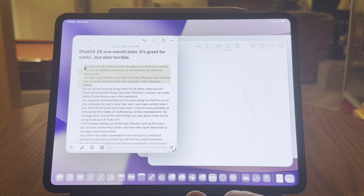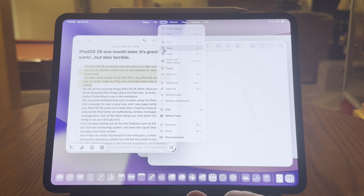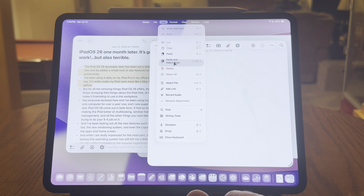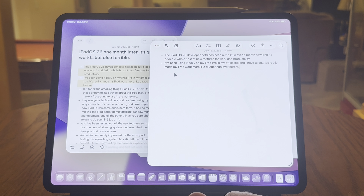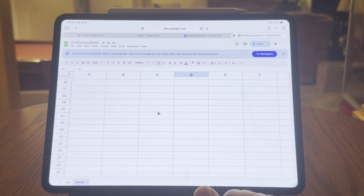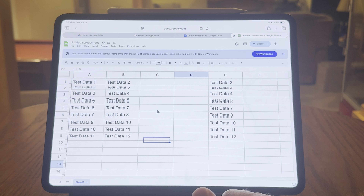The iPadOS 26 Developer Beta has been out for a little over a month now, and it's brought a whole host of new features for work and productivity. I've been using it daily on my iPad Pro in my office job, and I have to say, it's made my iPad work a lot more like a Mac. But for all the amazing features that iPadOS 26 offers, there are still those little annoying things that make an iPad difficult to replace your computer and work on it full-time in the office.